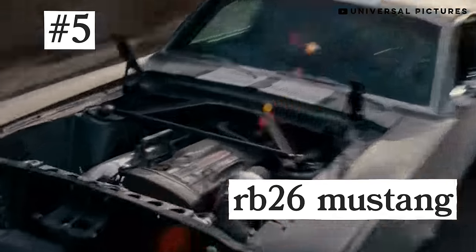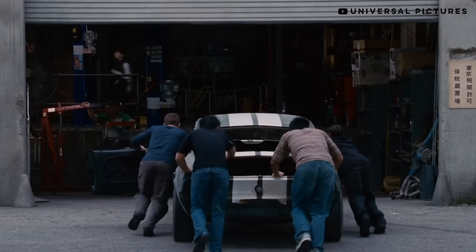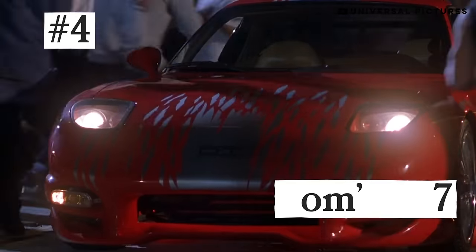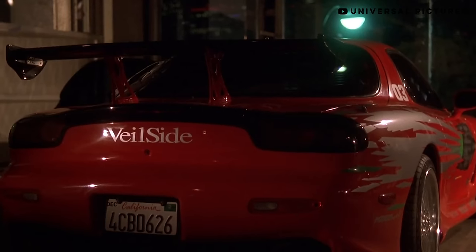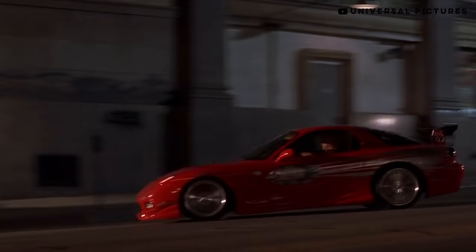Number 5: the RB26-swapped '67 Mustang from Tokyo Drift. This car made a lot of people mad back in the day, mostly old guys, but I don't get it. It's a marriage of everything we love from both the land of the free and the rising sun. But I won't lie — it probably should have been lowered a few inches. Number 4: Dom's RX7 from The Fast and the Furious. Fun fact: they didn't use any rotary sound effects for this car. But despite that, it's still the best-looking in Dom's crew. Peep those Veilside Andrews racing wheels.